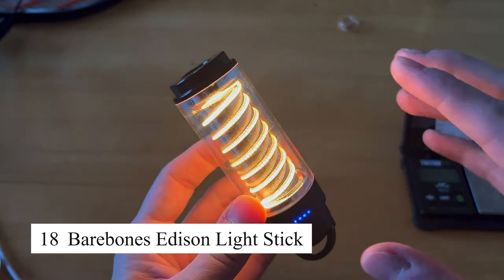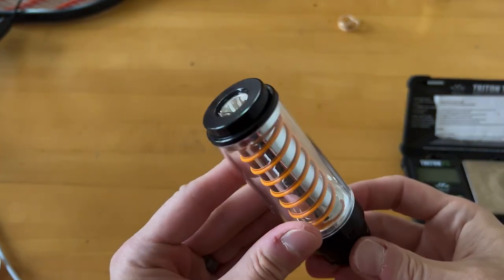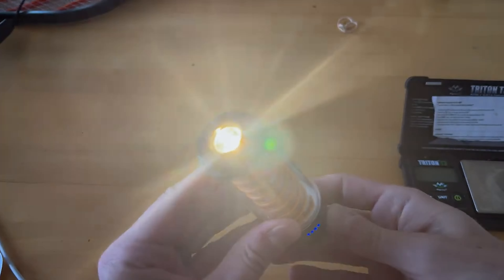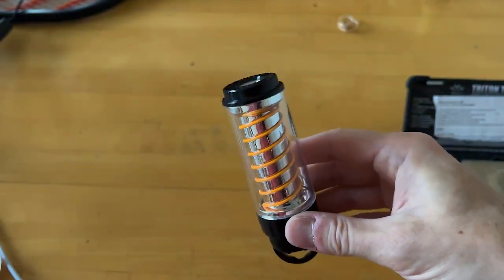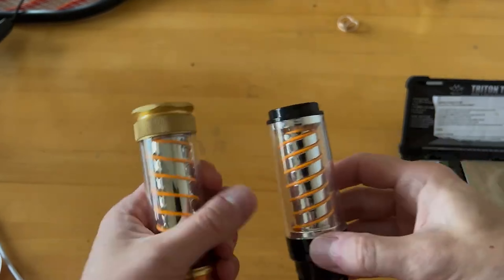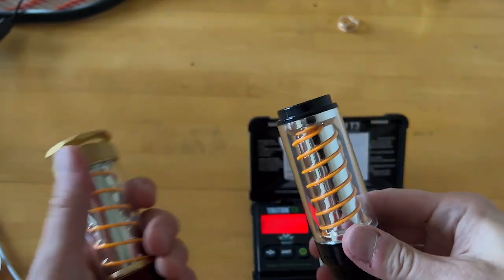The Barebones Edison light stick is a portable, vintage-style light that combines aesthetics with functionality. With its dimmable LED lighting and sturdy metal construction, it offers a warm, inviting glow perfect for camping trips or outdoor gatherings. The light stick is rechargeable via USB and its long-lasting battery makes it an ideal companion for evening adventures or as a backup light source in emergencies.